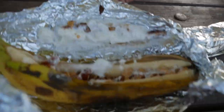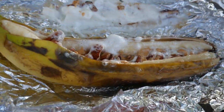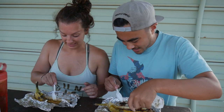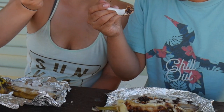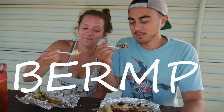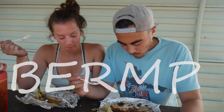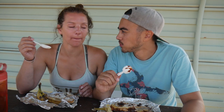We're going to open them up and see what we got. Look at that, guys! I got my chocolate and my peanut butter. Mine's so chocolatey — that's so good. This is a great quick dessert, no matter who you are.